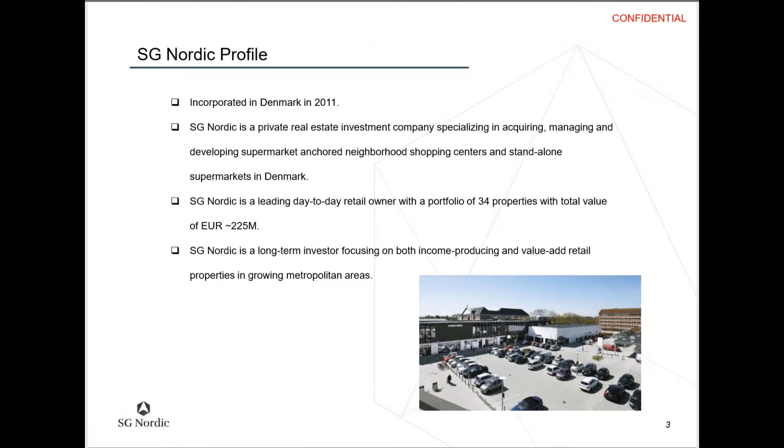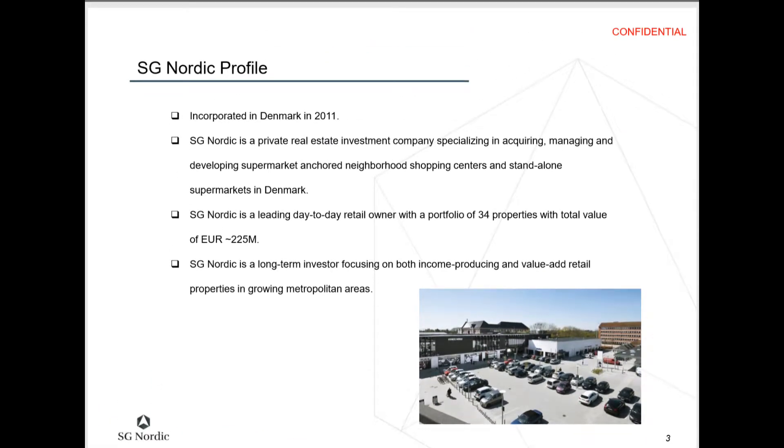A little background information about SG Nordic: incorporated in Denmark in 2011, they are a private real estate investment company specializing in acquiring, managing, and developing supermarket shopping centers and standalone supermarkets in Denmark. They have over 34 properties and are long-term investors.